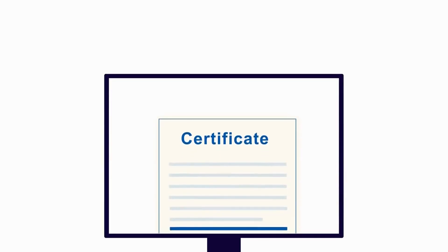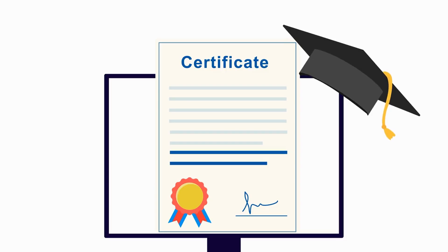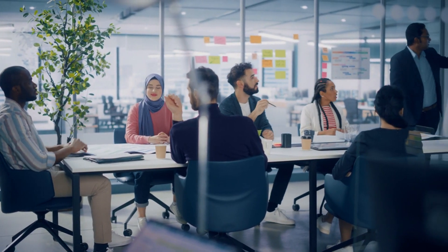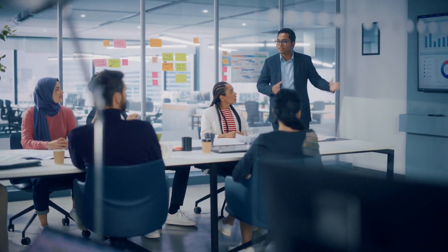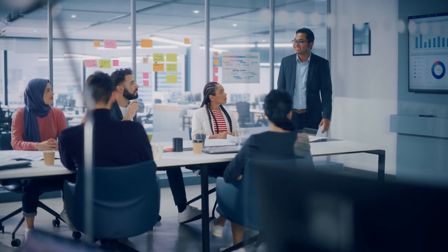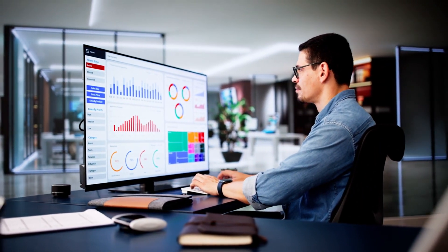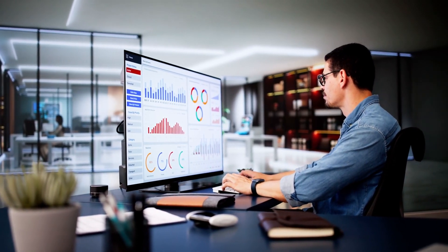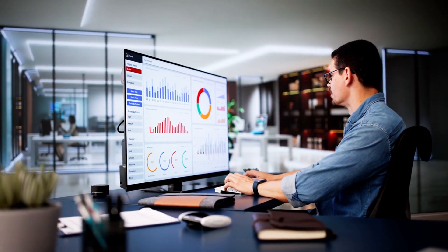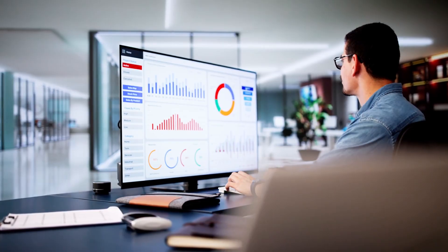So why choose IBM Certificate Programs? Each of these programs is designed by industry experts at IBM and delivered in a flexible online format. You'll work on hands-on projects, earn a recognized credential, and develop skills that employers are actively searching for in 2025 and beyond. Whether you're starting as a data analyst, business analyst, or software developer, many entry-level roles in these fields offer salaries of $60,000 to $100,000 or more — and as you gain experience, your potential skyrockets.